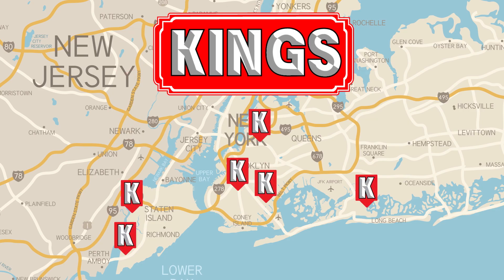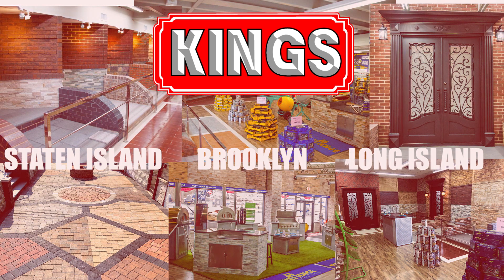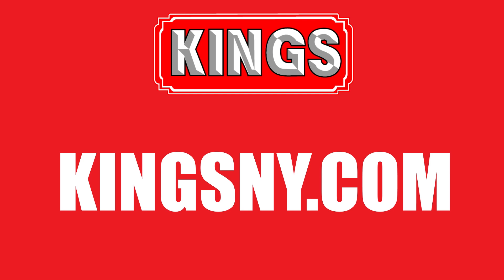Learn more by visiting one of our convenient King showrooms located in Brooklyn, Staten Island, and Long Island, or visit us online at kingsny.com.